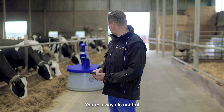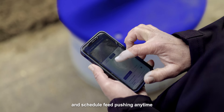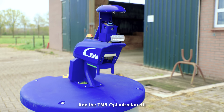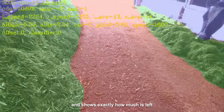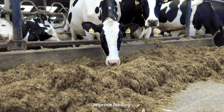You're always in control. With the MooConnect app, you can watch, adjust, and schedule feed pushing anytime, even when you're not on-site. Want more insight? Add the TMR optimization kit. Nimbo X uses its smart camera to scan feed volume and shows exactly how much is left, helping you reduce waste and improve feeding and boost milk yield.